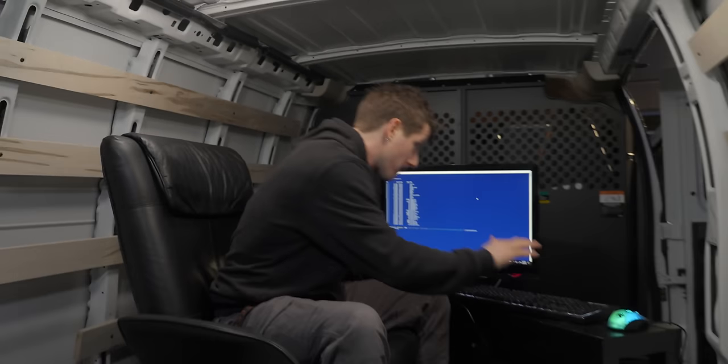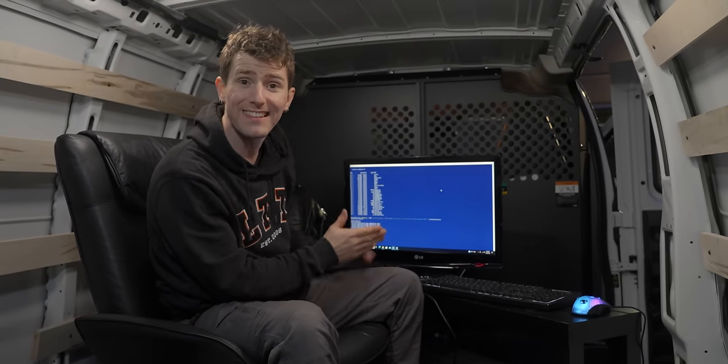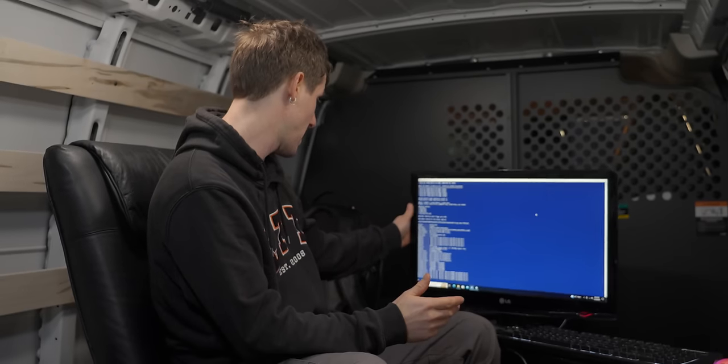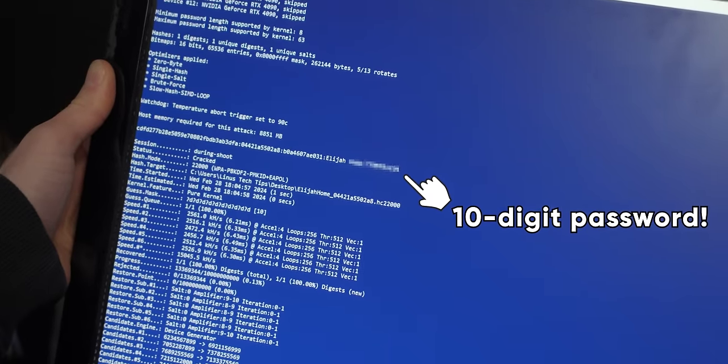Whether we get chased off or not doesn't even matter. We can grab everything we need from a target's network in the 30 seconds that it takes them to spot us outside their house and walk out to confront us. So if they're using any kind of phone number or password, I should be able to break through it this easily. And... so that was it? Yep.